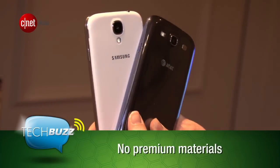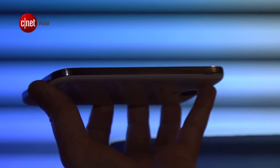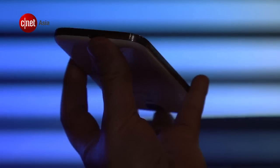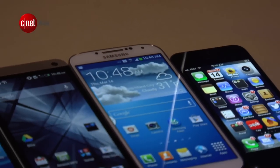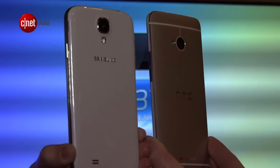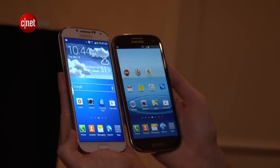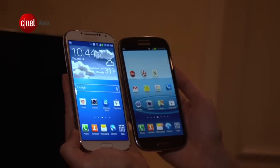Unfortunately, Samsung chose to stick to plastic for the S4's body, presumably because it's cheap and quick to produce, so that the company can meet immense demand. We would have preferred more premium materials such as aluminum, which would have improved the aesthetic appeal of the handset. The S4 also practically looks like a clone of the S3, which could be boring for some.